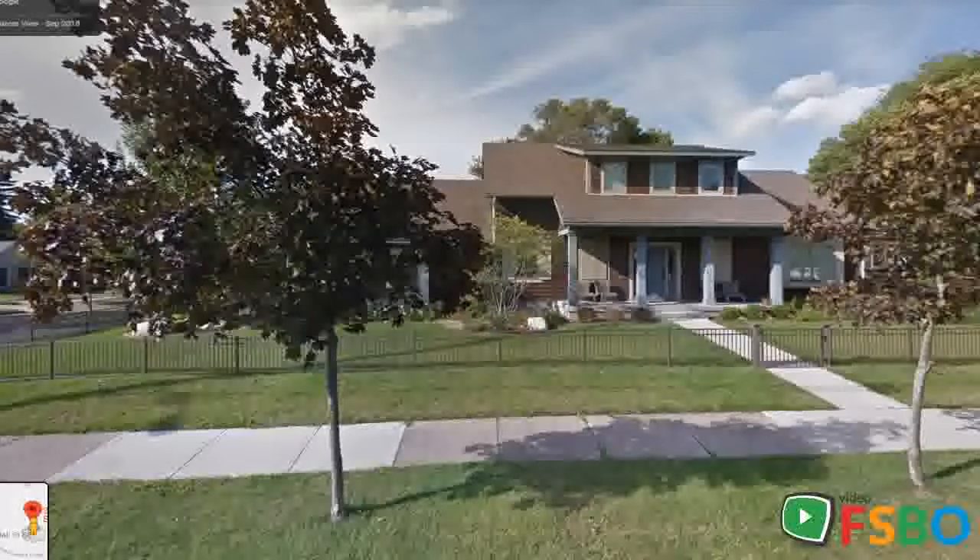A rare opportunity for an almost new home in East Grand Rapids, packed with the most up-to-date features you expect with a new home, in a phenomenal location with desirable East Grand Rapids schools and less than a mile walk to downtown Gaslight Village. All new appliances, heating and cooling, and a large kitchen with granite center island and slate appliances.